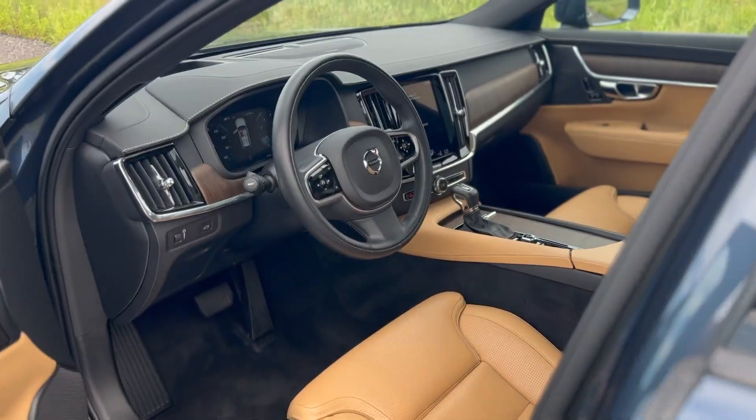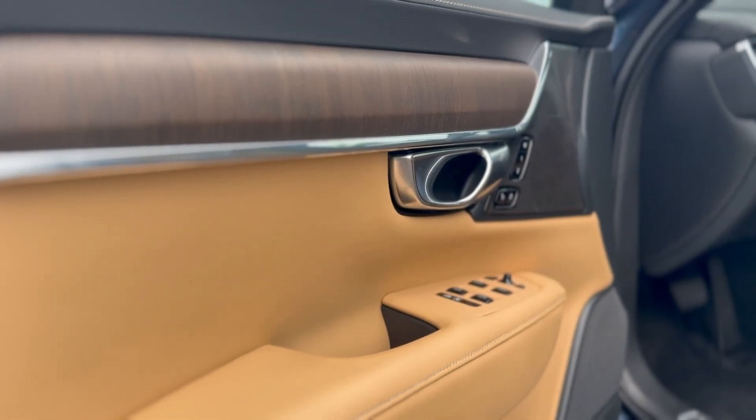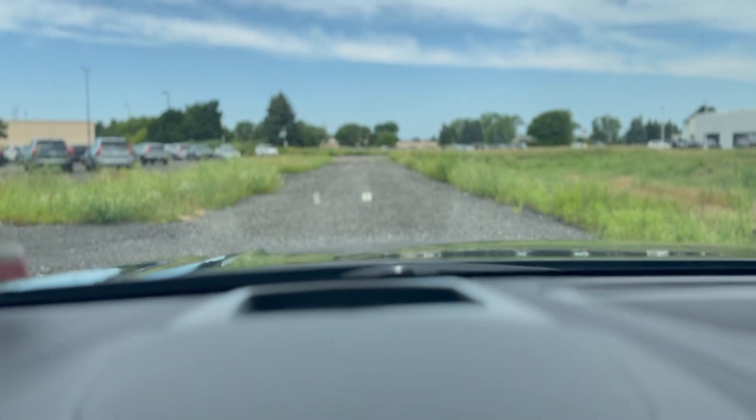Moving to the interior cabin, perforated Napa leather finished in amber throughout the interior with an open wood port trim. The driver is given a heated leather-wrapped steering wheel, a digital gauge cluster, and a heads-up display.